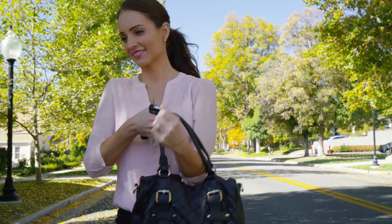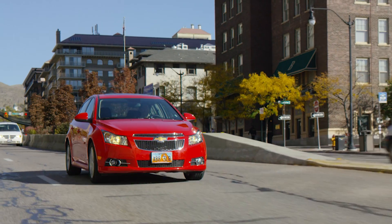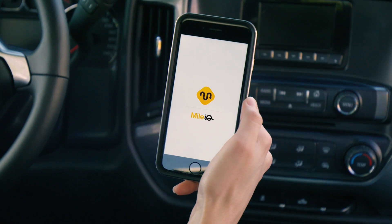If you are one of the millions of Canadians who drive a personal car for work and don't track your business miles, you could be losing thousands of dollars, unless you have MileIQ by Microsoft.